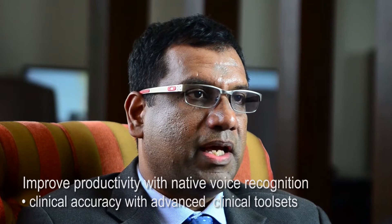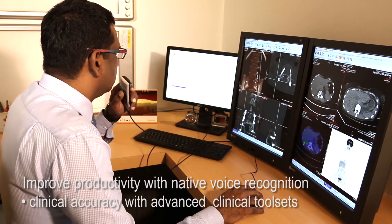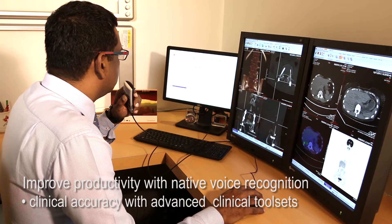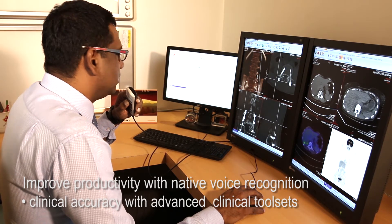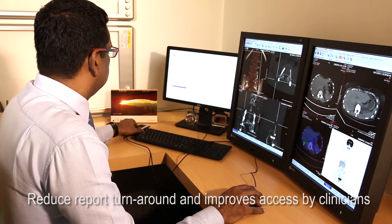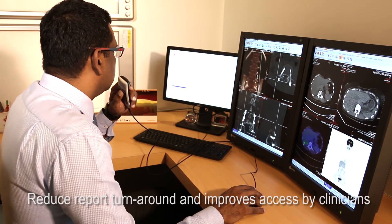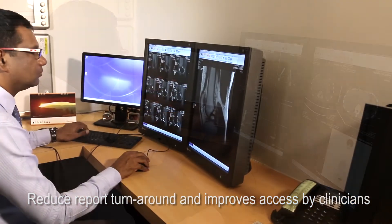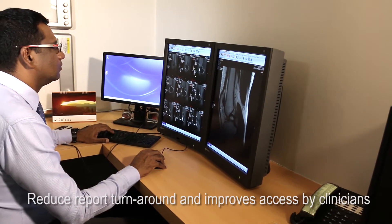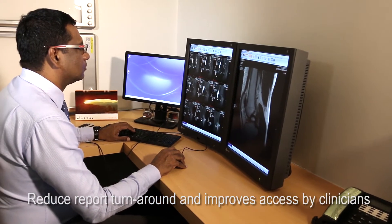With the Castrim PACS we are doing voice recognition reporting directly into the PACS, and this saves a lot of time and effort and improves our turnaround time from patient entry into the department to exit with reports. Using the integrated voice recognition within the Castrim PACS solution, report turnaround times have become so much better, with improvement in productivity between 50 to 100% in turnaround times.